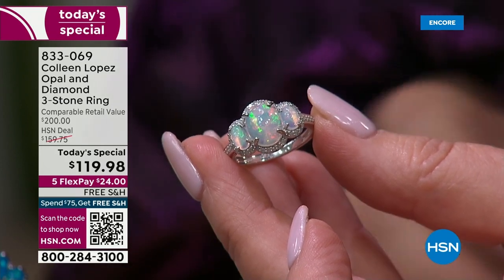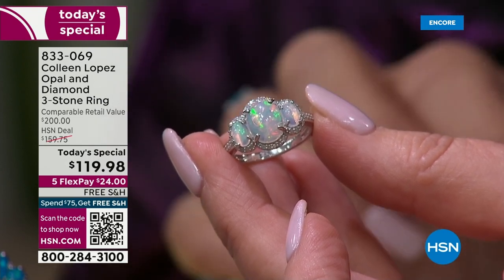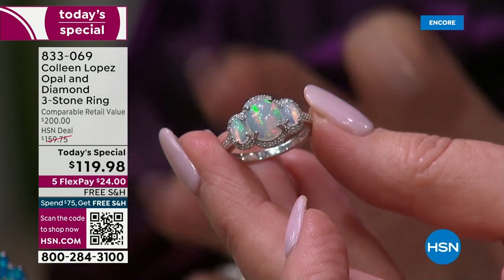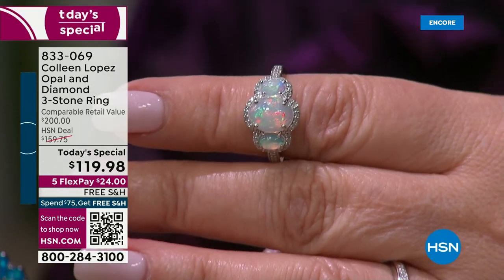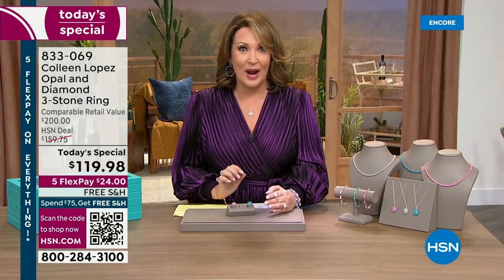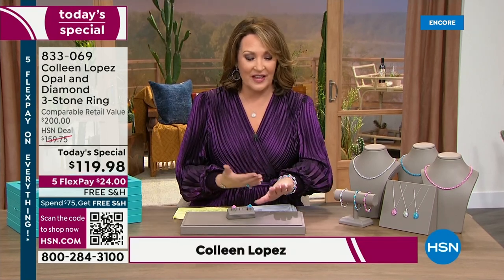This is not milky opal. This is not common opal. This is what they call noble opal. It's triple A quality opal. It has fire, it has brilliance, it has play of color. And for $119, never in a million years do you find that. It's on five flexible payments — you're spending $24 right now. You'll be wearing this beautiful ring — $24 on any major credit card. We will send this ring home to you.